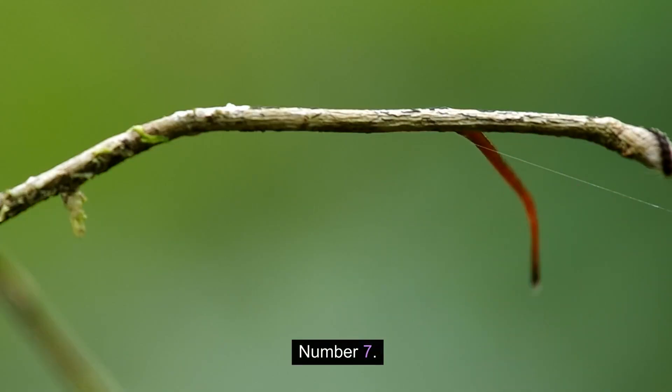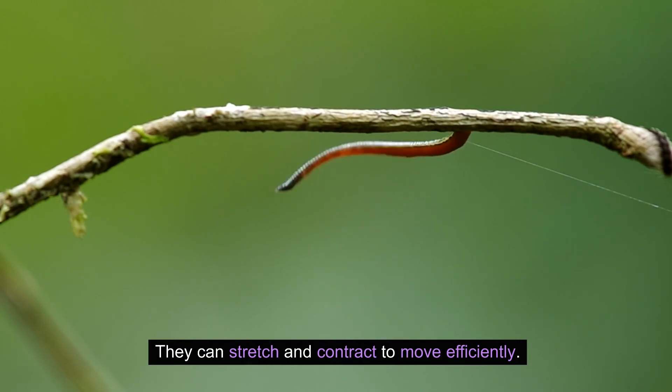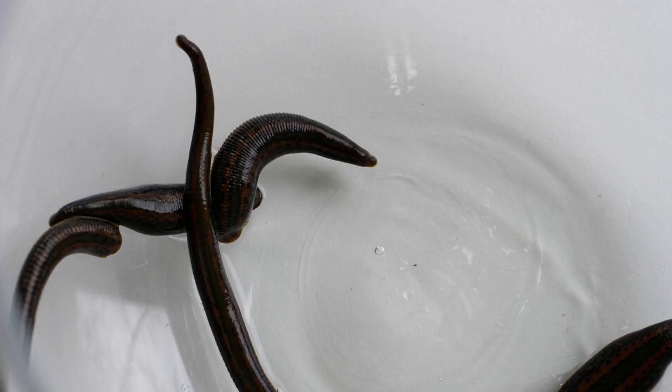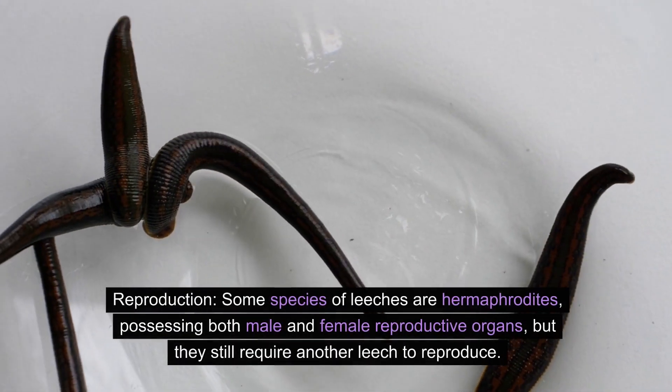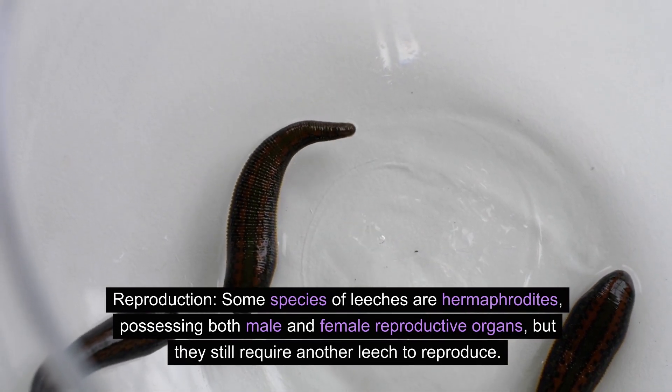Number seven: movement. Leeches move by using their suction cups on both ends of their bodies. They can stretch and contract to move efficiently.